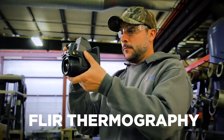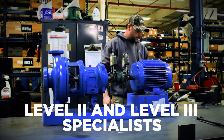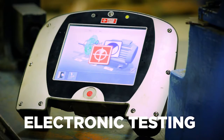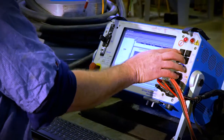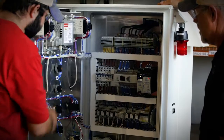Utilizing FLIR thermography, Vibraline on-site laser alignments by our Level 2 and Level 3 specialists, and electronic testing for submersibles to quickly assess issues. With a team this experienced, we know every aspect of the operation from controls, valves and chemical feed systems to pumps.